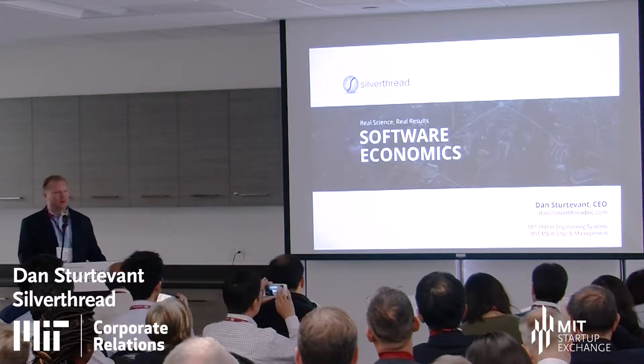How many of you work at companies that develop software? For how many of you is that a large economic investment that entails a lot of potential risk or concern about productivity? Silverthirt is a software economics company. We focus on both the technical health of the assets you are developing within your organization and the economic impact that has on your bottom line.